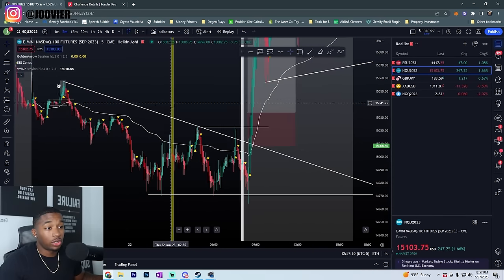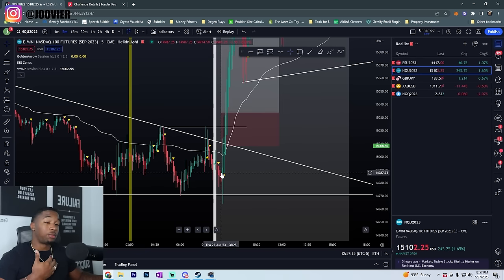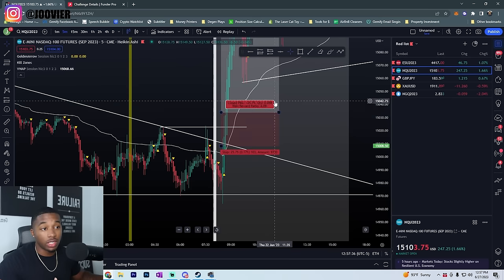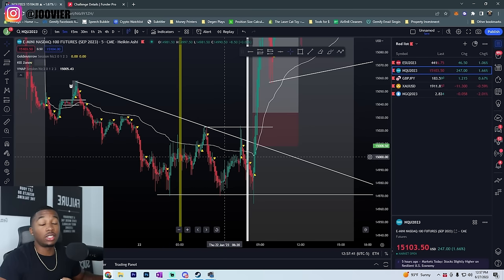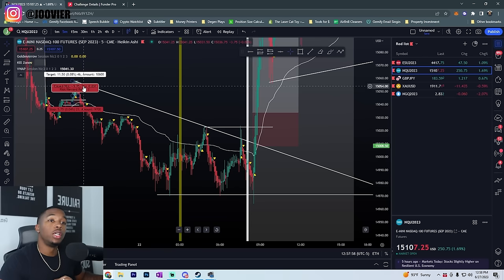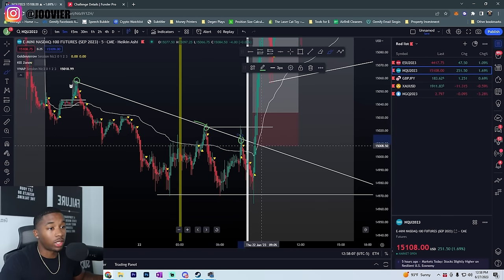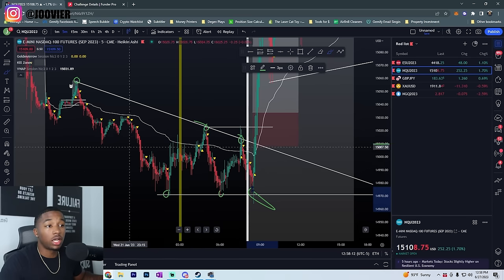I took this next trade because there were multiple confluences. I know from using my strategy for years that if price touches the zone multiple times, it's a way higher probability trade when it breaks out. On this trade, we had two of my same strategies aligning with the same entry — that's why I was confident enough to leverage as much as I did on this trade.